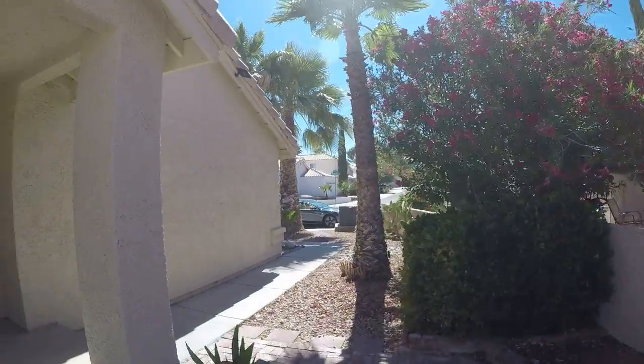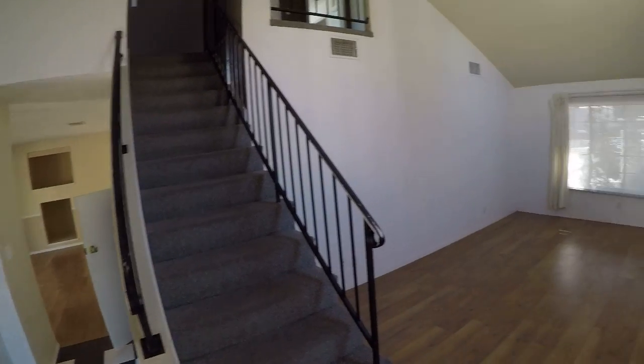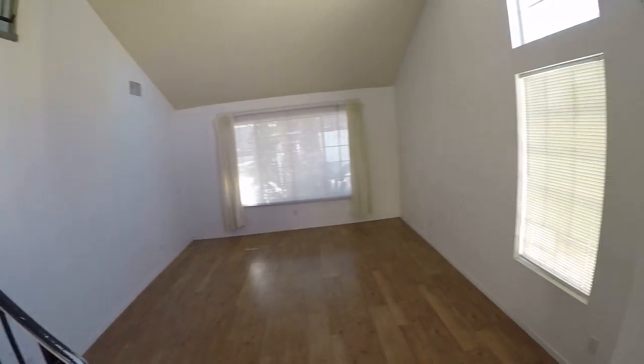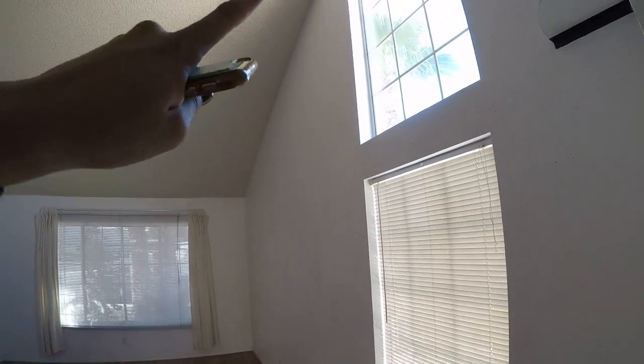Now we'll go inside. Screen door — Jenny loves screen doors. We need two and a half inch faux wood blinds on at least these two windows, probably not the top one. We do have popcorn ceilings.